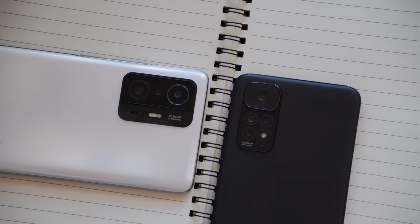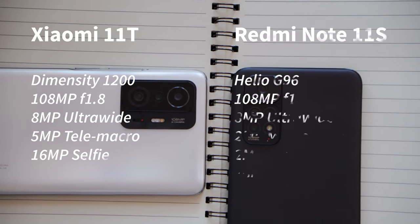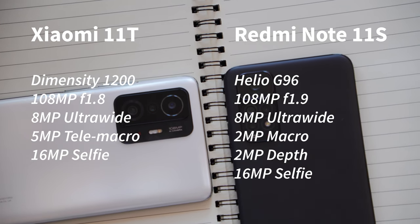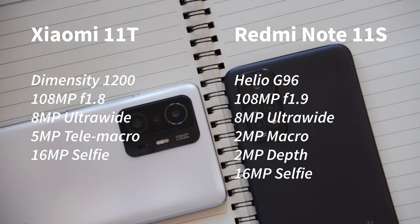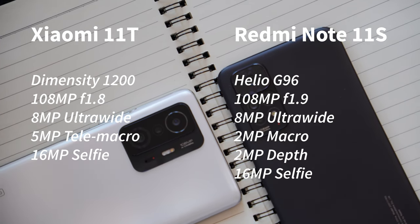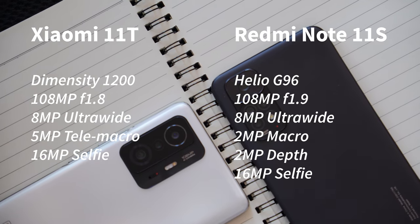Optics-wise, both devices are using the 108-megapixel ISOCELL HM2 from Samsung, with varying settings when it comes to elements, aperture, and other technical details. It's also no surprise that the 11T has the superior camera module thanks to the better camera specifications and better camera software optimization from its more capable chipset. Nevertheless, we are comparing the same 108-megapixel sensors.